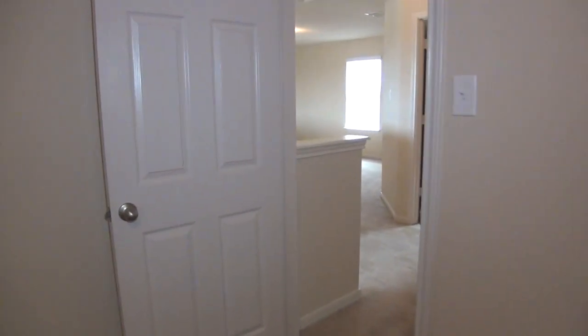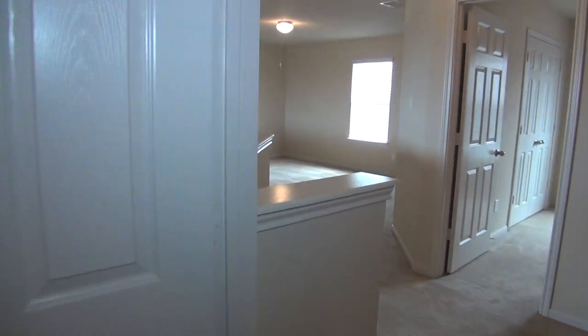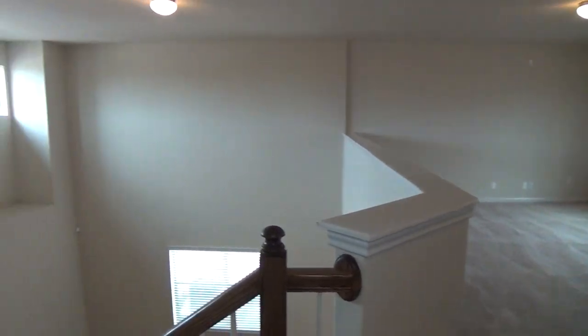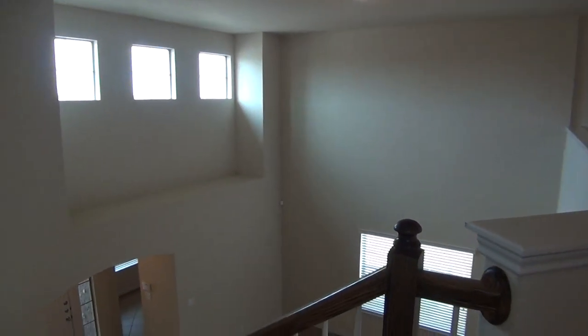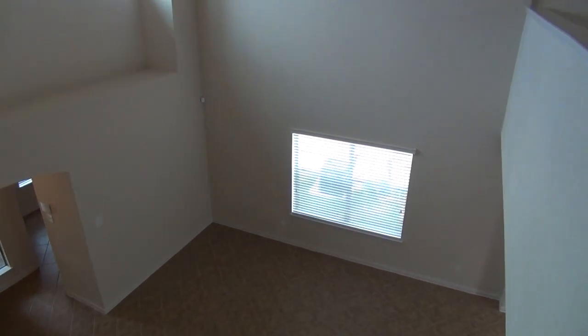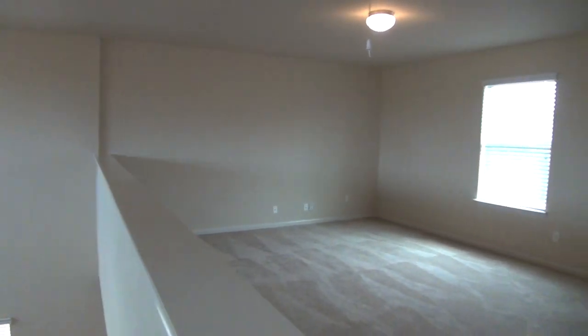So if you'd like more information about this home or would like to schedule a showing, you can call me. My name is Mark Fee. My cell phone number is 210-618-9161. Or you can call the office at Liberty Management at 210-681-8080. Thank you.